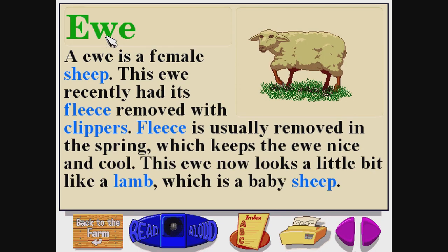Ewe. E-W-E. A ewe is a female sheep. This ewe recently had its fleece removed with clippers. Fleece is usually removed in the spring, which keeps the ewe nice and cool. This ewe now looks a little bit like a lamb, which is a baby sheep.